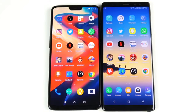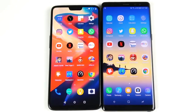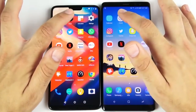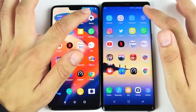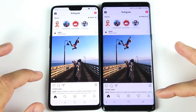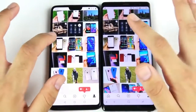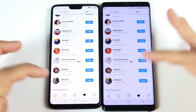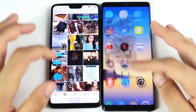Now we've arrived at the application portion of the speed test — everything closed on both devices. Calendar opens first on the Note 8. Clock and calculator go to the OnePlus 6. Settings goes to the OnePlus 6. Instagram opens to the Note 8. Flipping through Instagram menus, opening a photo — about the same performance, very similar on both.